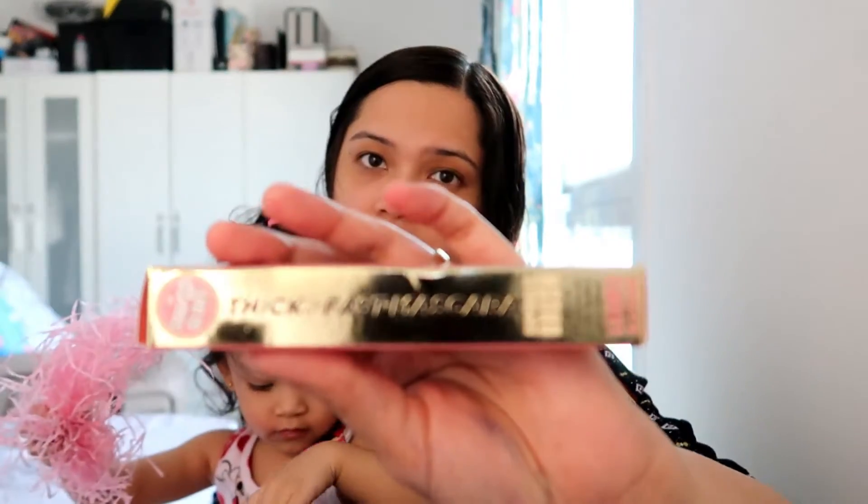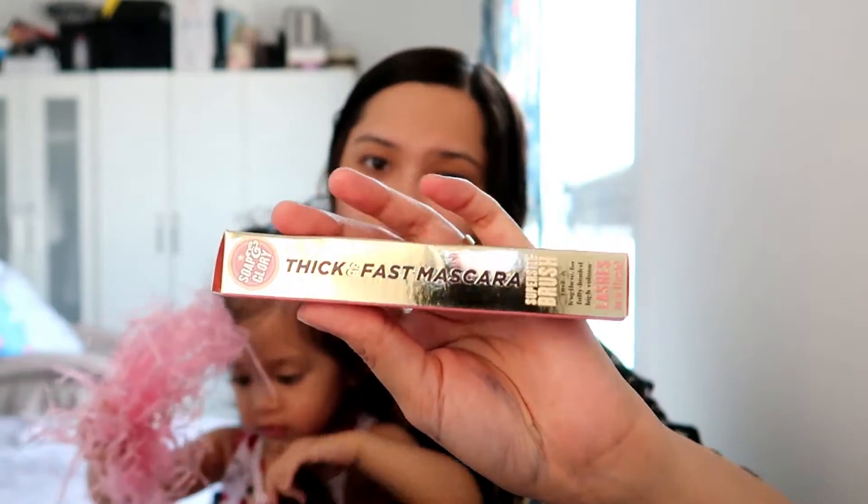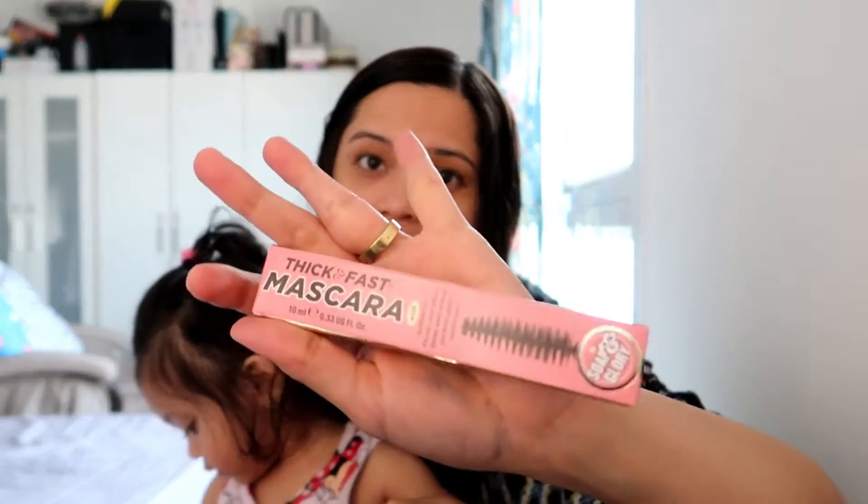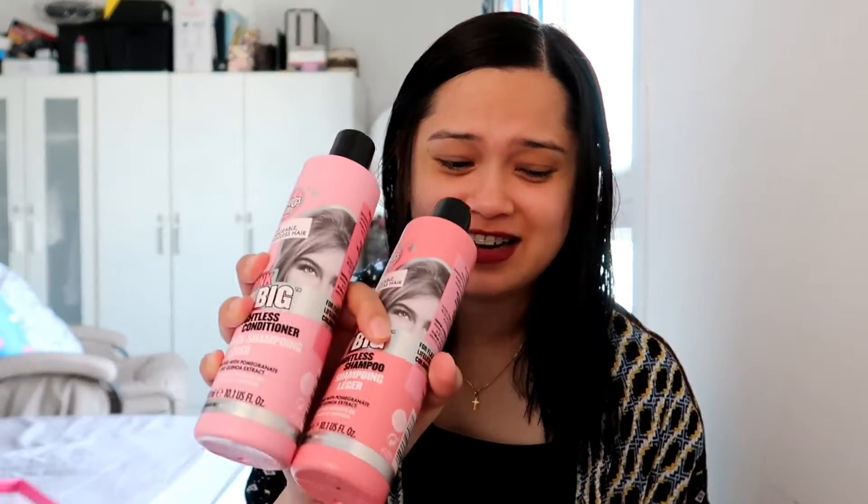The last product I got is a thick and fast mascara. I've actually seen this one before and I think now is the time to try it. I love all these products for this month's box and I think I'm gonna use them all — full size!